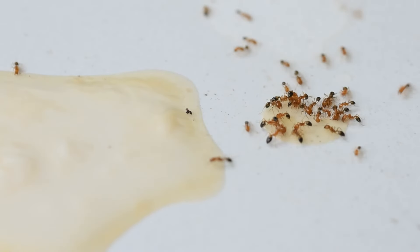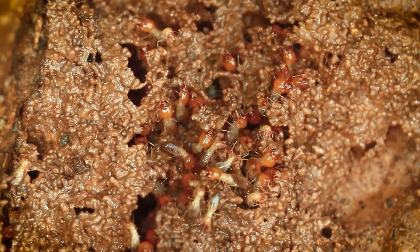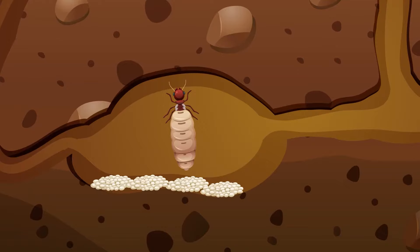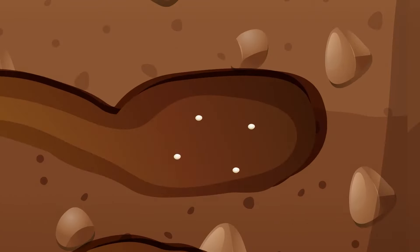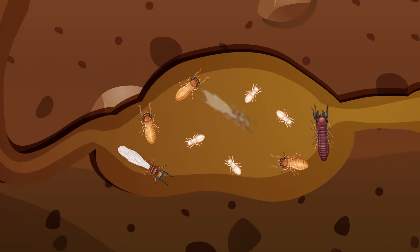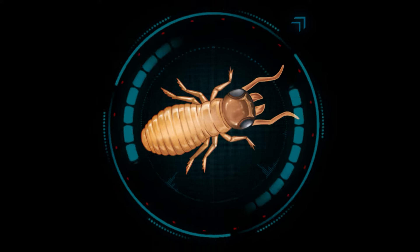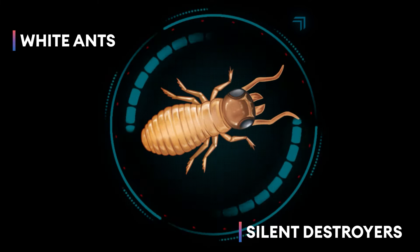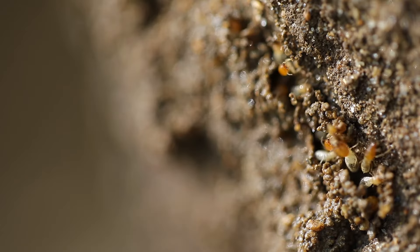Pest infestation is a matter of serious concern in our day-to-day life. But one pest that is most damaging and destructive is termite. A termite queen may lay as many as 30,000 eggs a day that hatch into nymphs in approximately 30 days, after which they molt to develop into workers, soldiers, and primary and secondary reproductives. Termites, also known as white ants and silent destroyers, work in large social groups called colonies.